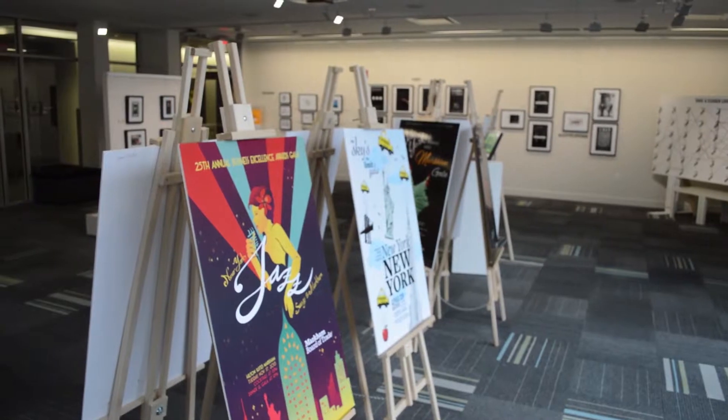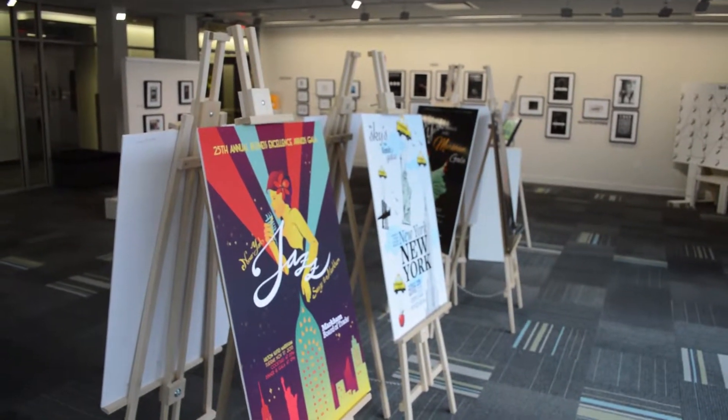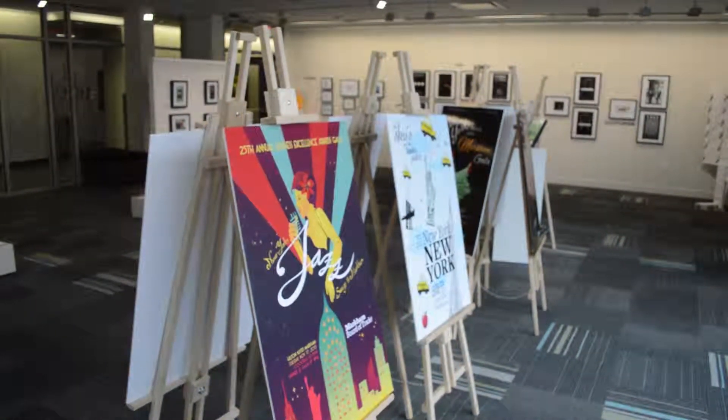But the theme was New York, New York, and so we all had to come up with different concepts to kind of encompass that.